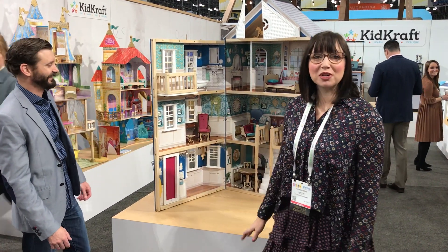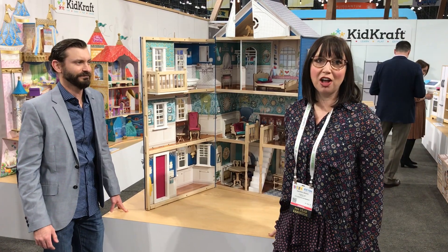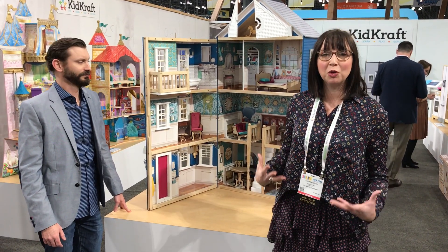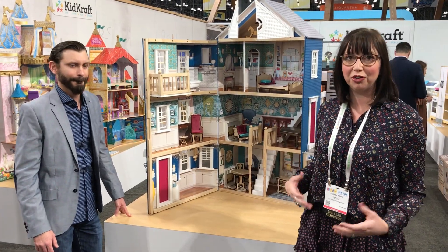Hi, it's Andrea again, and we're so excited to talk to you about our 50th anniversary Grand Anniversary Dollhouse. This is the ultimate heirloom quality dollhouse. It's every little girl's dream, and I can't wait to show it to you.